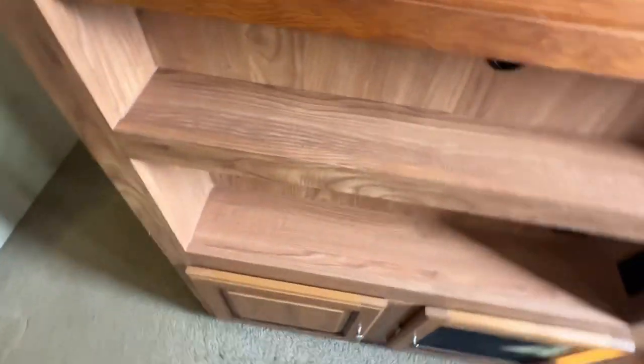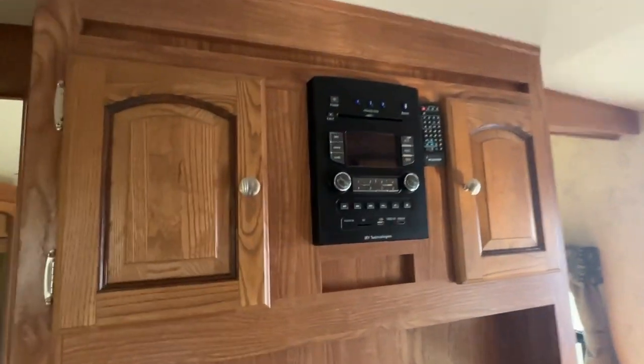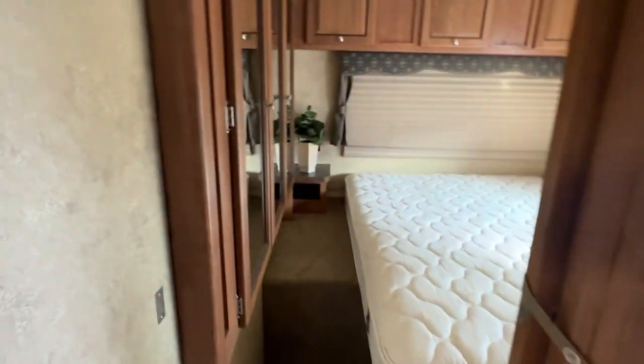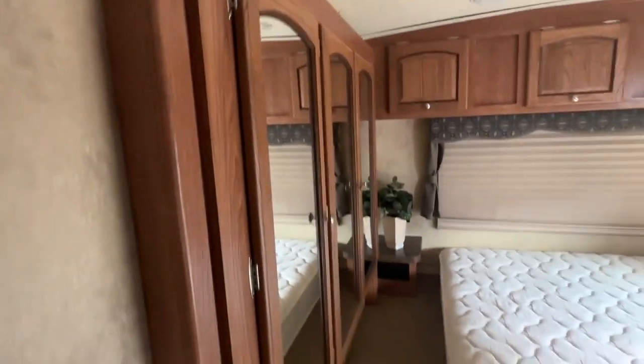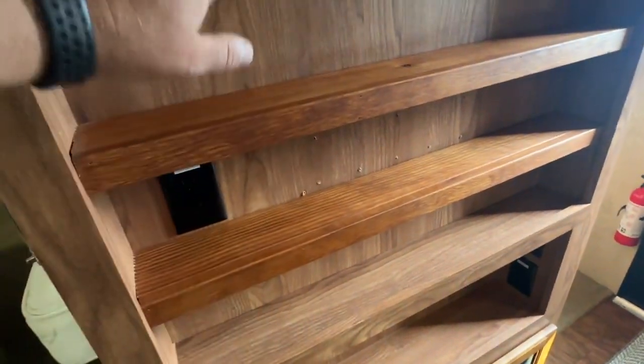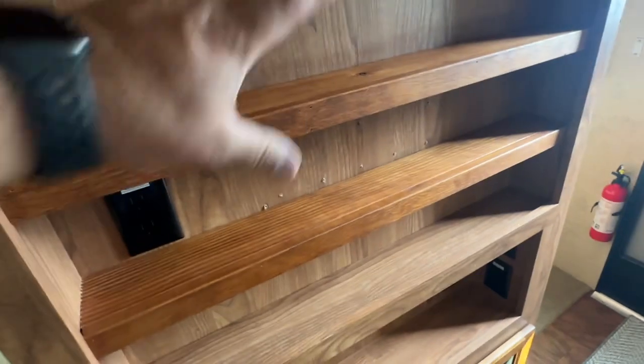Storage under the bed as well. You have your entertainment wall — there's a stereo with a remote, all the books and manuals, and built-in speakers. This is your slide out for your wardrobe. It looks like they put shelves here where the TV was supposed to be, but they can be taken out and a TV put there if needed.